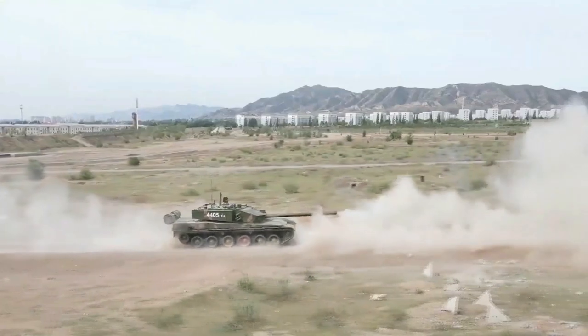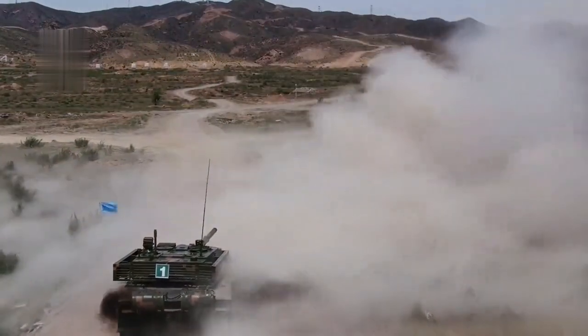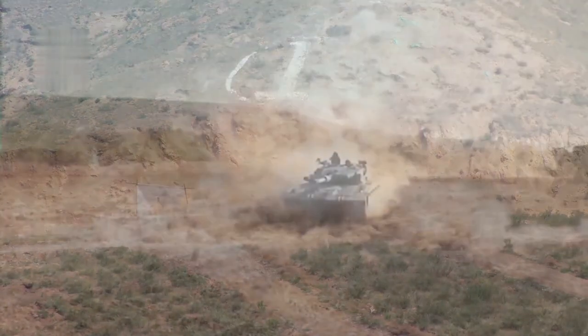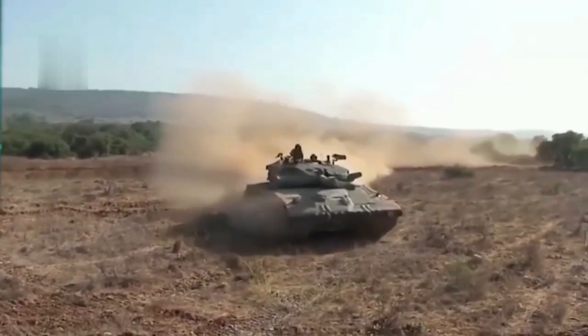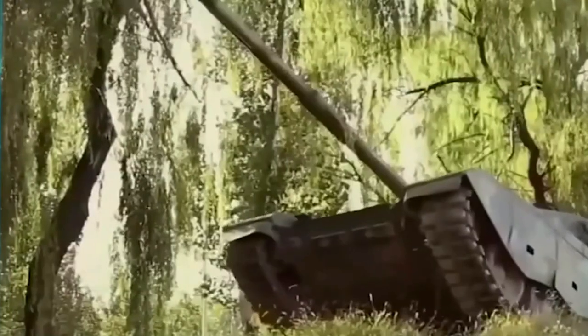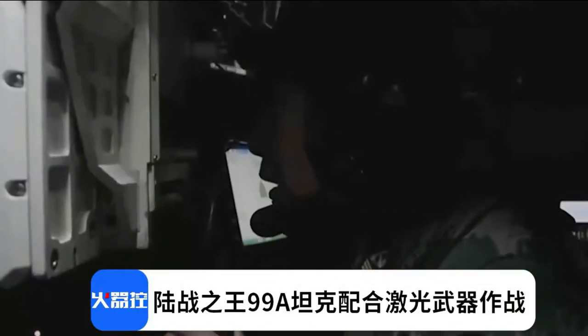The Type 99 can fire tandem-shaped charge GP125 ATGMs, similar to the Russian INVAR, with a range of up to 5 km. The 9M119 ATGMs were approved for domestic license production by Russia. The DTW-125 Type II APFSDS ammunition is estimated to penetrate 700mm of RHA at 1,000m and at least 600mm of RHA at 2,000m. The HEAT ammunition is estimated to penetrate 500mm of armor. The missile has a range of 5,000m during daylight and 4,000m during night operation.